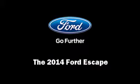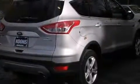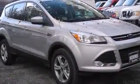Sensibility and practicality define the 2014 Ford Escape. Smooth gear shifts are achieved thanks to the 2-liter 4-cylinder engine, and for added security, Dynamic Stability Control supplements the drivetrain.